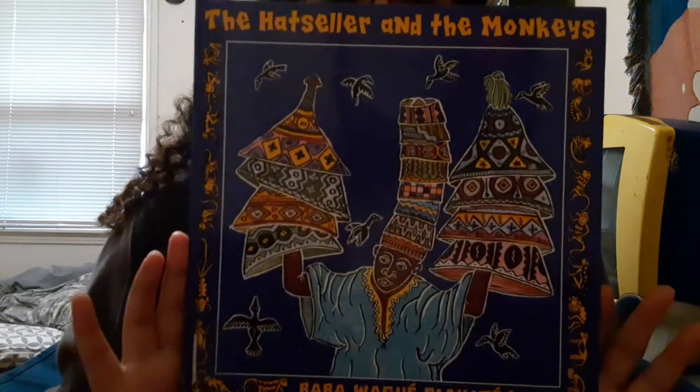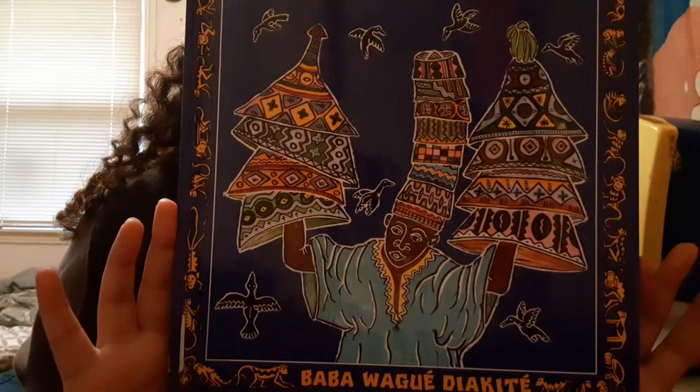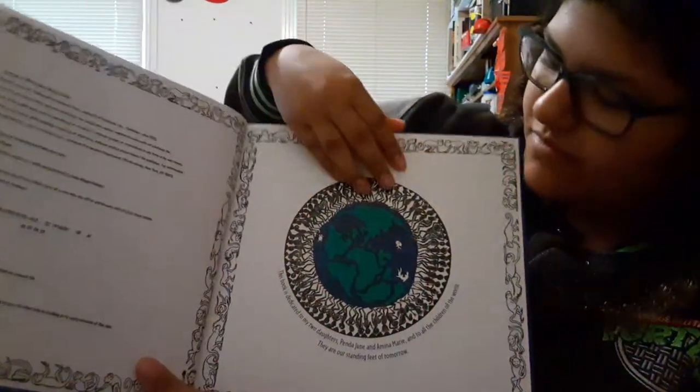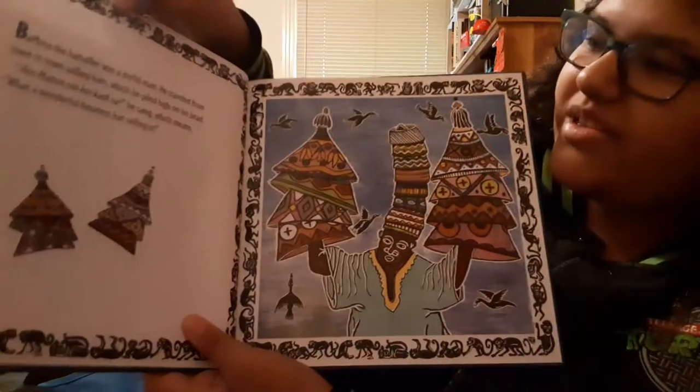So this is The Hat Seller and the Monkeys. I really love the artwork in this book — hopefully you guys will have an appreciation for it also. So let's go ahead and start reading. The Hat Seller and the Monkeys. It's very pretty, bold colors. That's what I really like about this book.